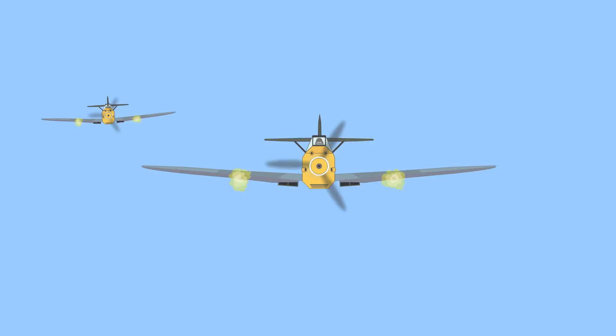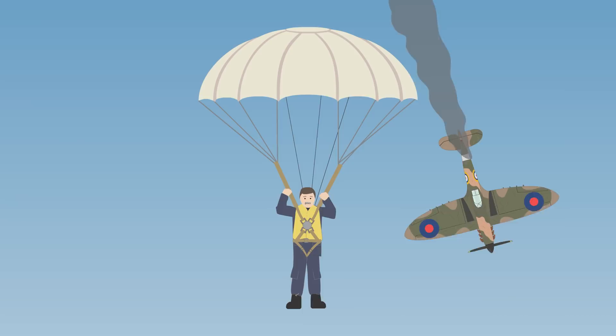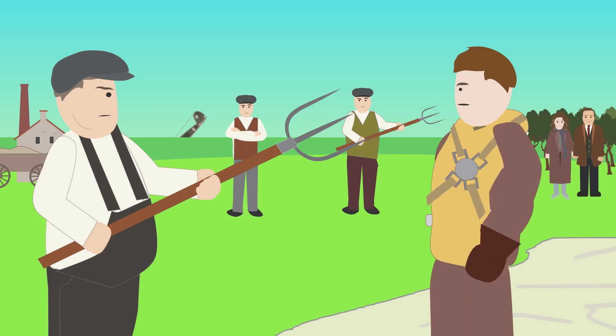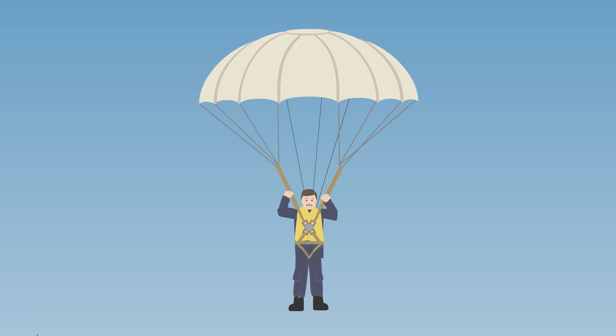Most pilots feared that their plane would catch fire during flight or in combat. If a British pilot had to bail out or make a crash landing, he did have the advantage of landing in friendly territory. For his enemy, meanwhile, it was a different story.